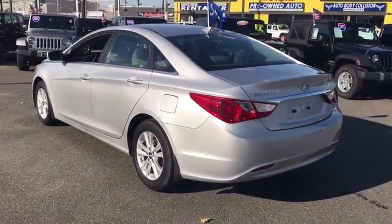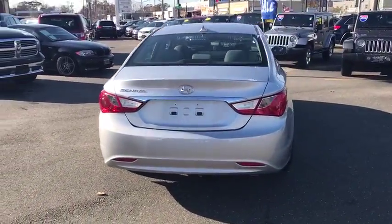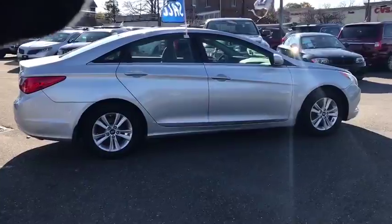This vehicle has less than 55,000 miles. Here are some of this vehicle's great options: traction control, keyless entry, anti-lock braking system, steering wheel audio controls, stability control.